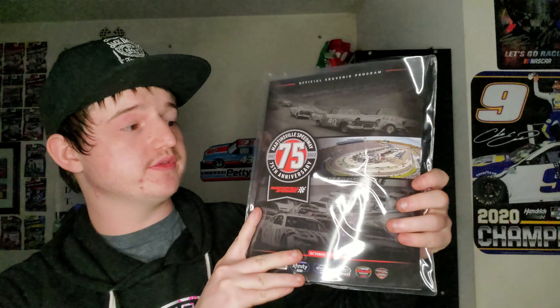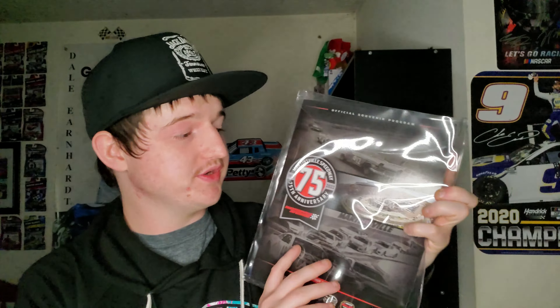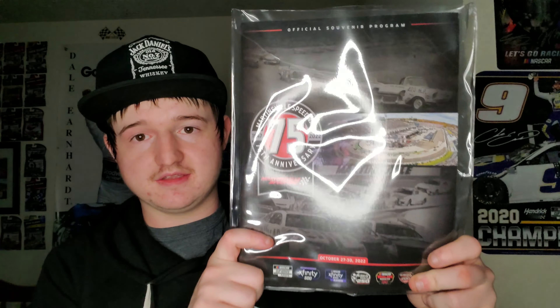Let's go into the books. This is the Martinsville Fall Program for the Xfinity 500. When I bought this I thought it was the one from the spring because they kind of look alike, but no, this is the one for the fall race. At the bottom are the sponsors for the race. It does look similar to the spring program, but I'm happy I got this one.